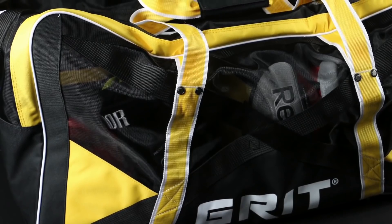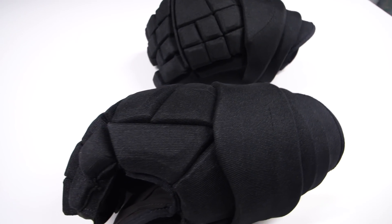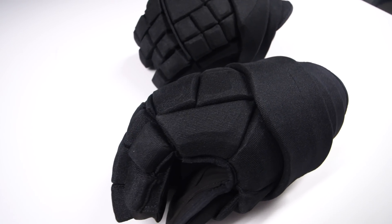In this video we're going to be looking at a new product from Grit — yup, that's the bag manufacturer. They've been quietly developing a brand new hockey glove that they're calling the Python, and in this video we're going to be breaking down some of the details of that glove and what makes it unique. It's a bit of a strange direction for a bag manufacturer to go in making a hockey glove, so it's going to be interesting to see what they have to offer the hockey world.